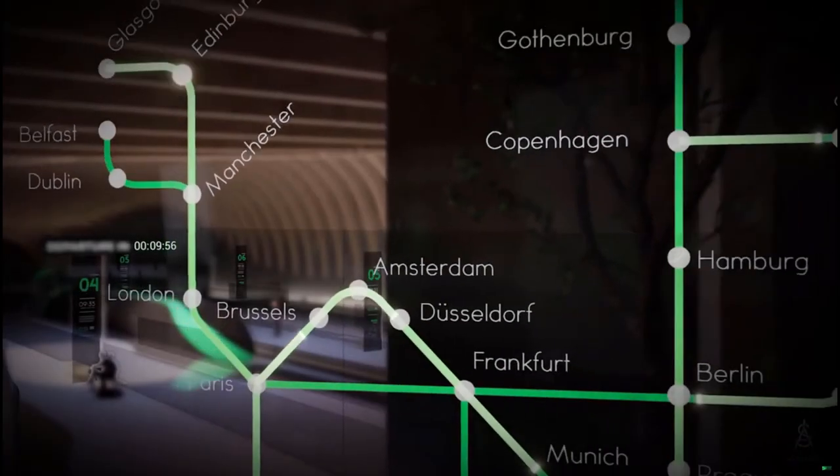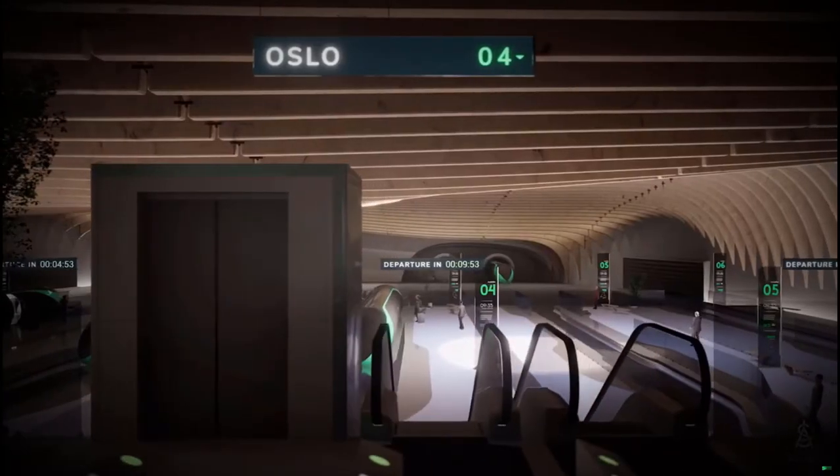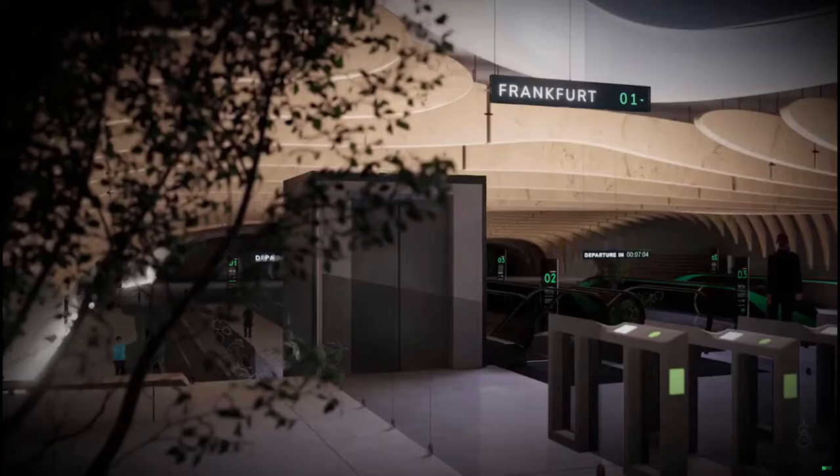The Hyperloop network connects large European cities over 100 kilometres apart, being the sustainable alternative to short to medium-haul flights.